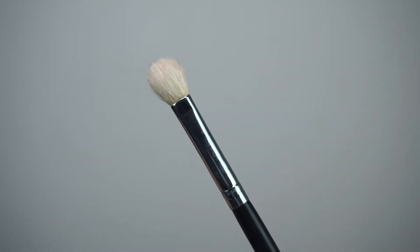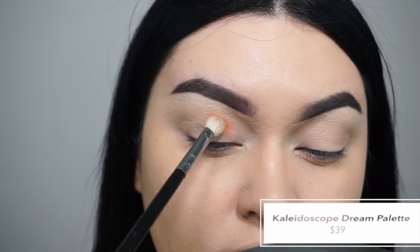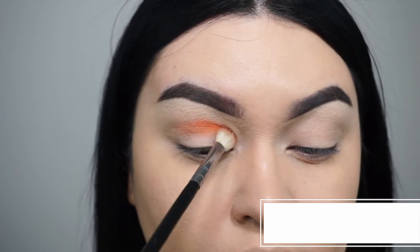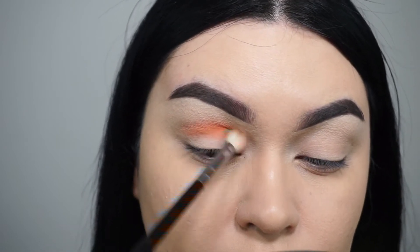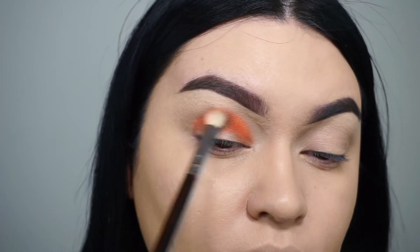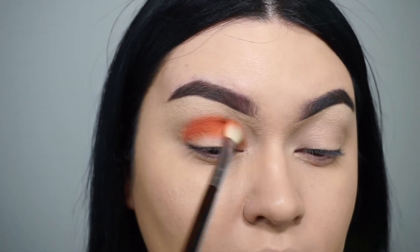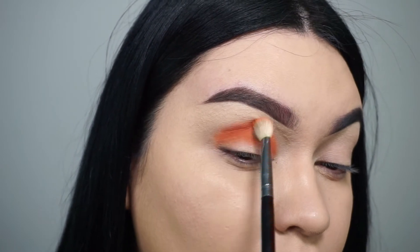Going in with my Morphe M433 brush, I'm going to be using the Kaleidoscope Dream eyeshadow palette, and I'm only going to be doing one eye because I'm going to a baby shower and I don't want to go too sleigh-ish. I'm going to start off using Tajin, which is the orange matte color in the palette, and I'm going to work this as my transition color, taking it back and forth in my crease and blending out the color.